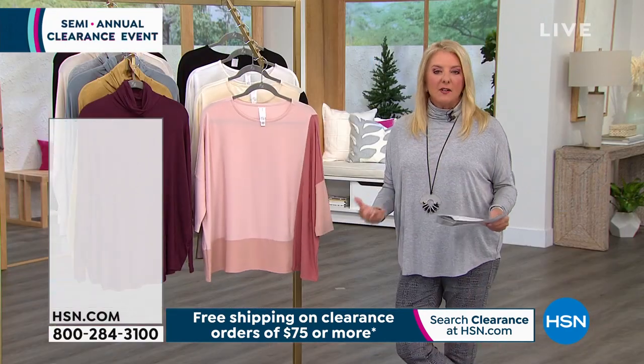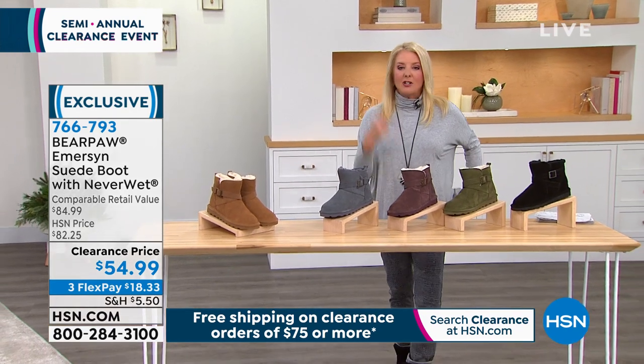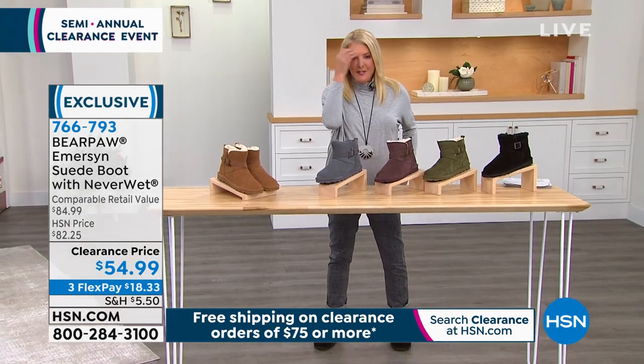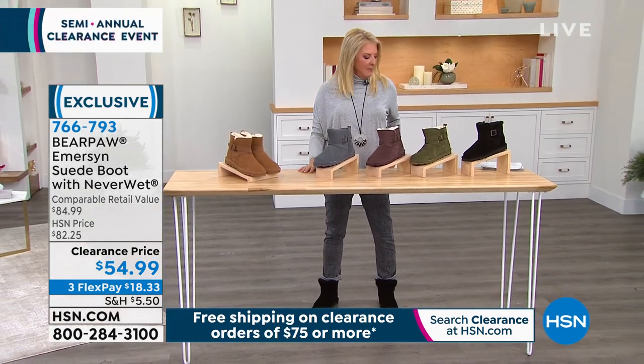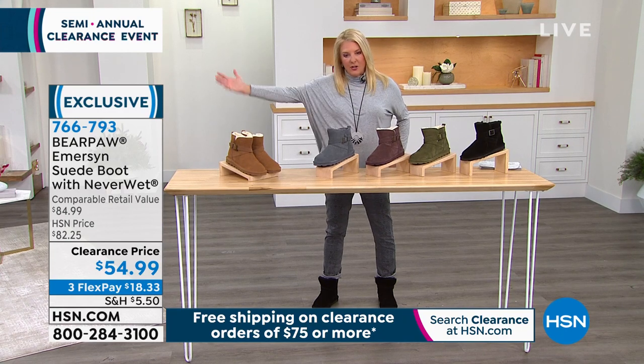It's not the least expensive line here at HSN because it's extremely well made, but tonight it is one of the least expensive lines here at HSN. I've been so comfortable tonight between my reversible jeans that I actually own, which are coming up, and these boots and this top. We have already sold 200 of these and this is its first airing of the whole clearance event.